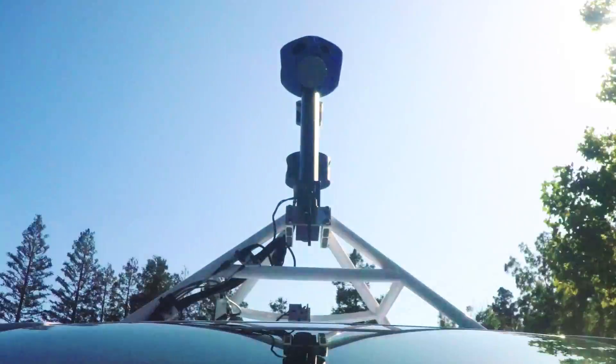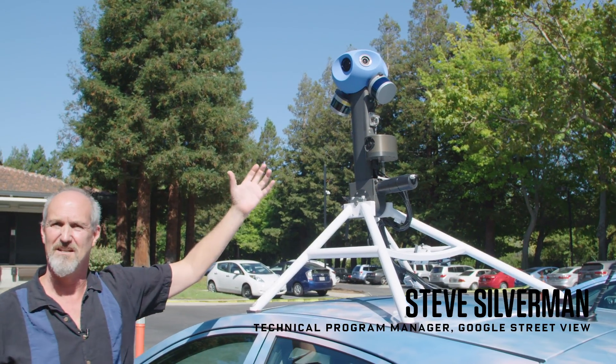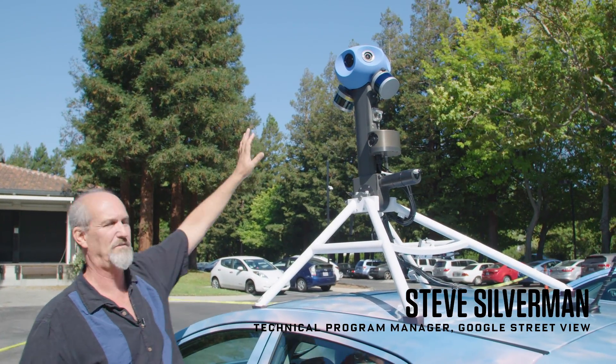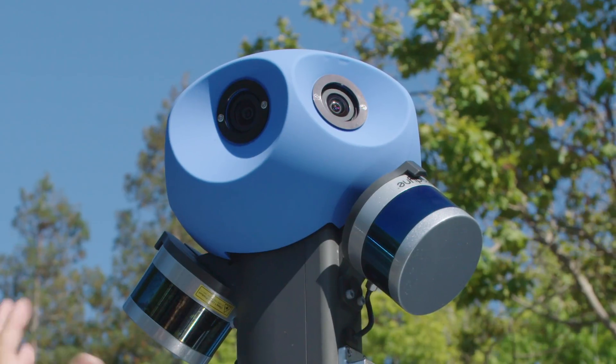Now there's a new camera rig on the road that will capture our world in greater detail than ever before. On the top, you'll see the rosette. In the past, the ball was about this big, and now we've gone from 15 cameras down to seven cameras.